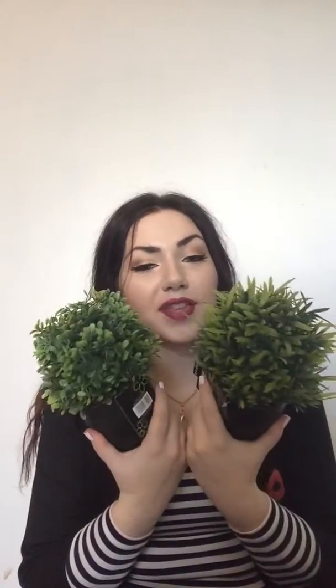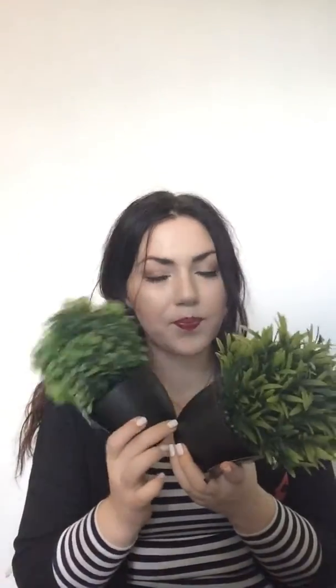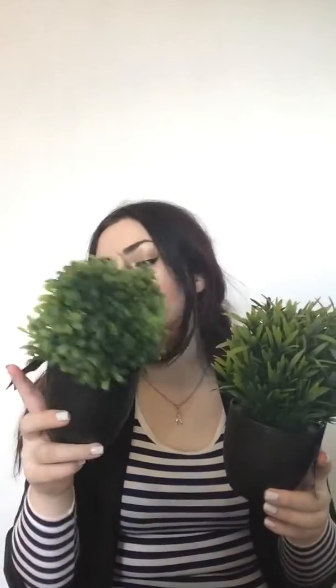Then I got these two artificial plants because I can't look after real plants to save my life — I've been trying to grow a Christmas tree with my little girl and I think I over-watered it. So I thought these would be great to pop around the house to brighten up the place. They actually look really good from a distance; you can't really tell they're fake. I'm going to get some nice plant pots for them, and they were £2.99 each.